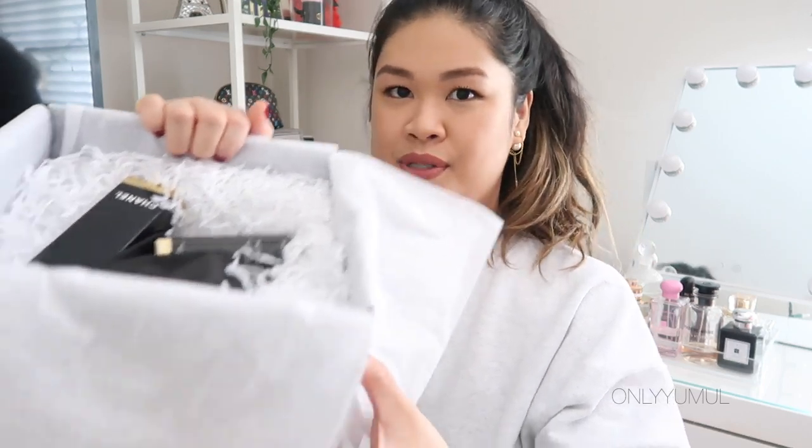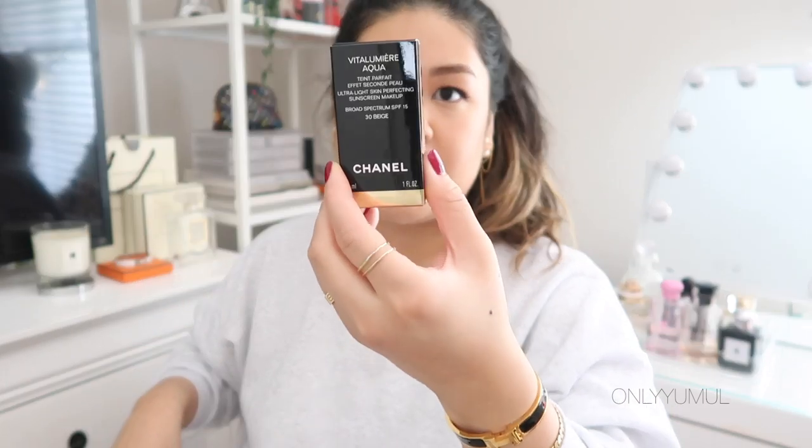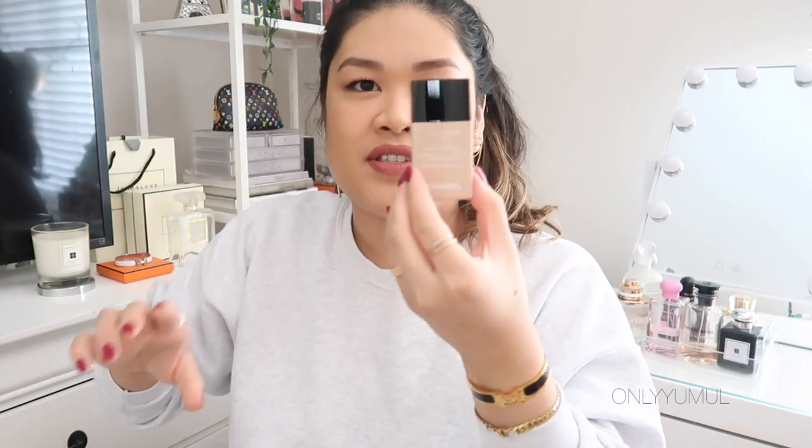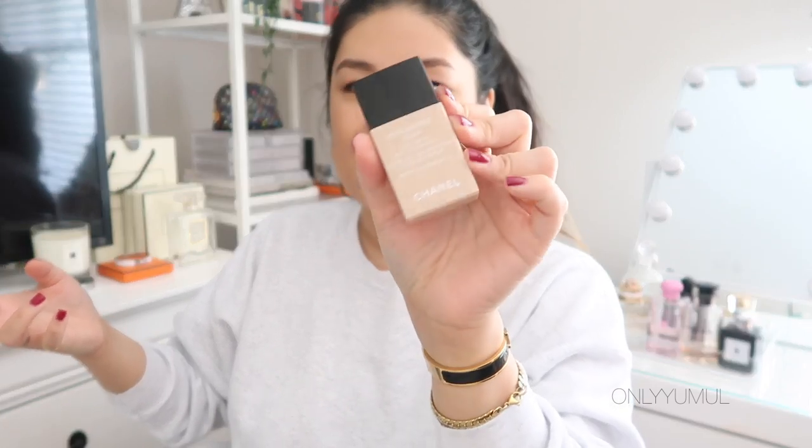I was on a bit of a foundation kick and wanted to pick up a heavier foundation and a really light everyday one. The lighter one I chose is the very famous Chanel Vita Lumière Aqua foundation — a very light, water-based foundation I've wanted to try for so long. It's my birthday month so I felt a little spendy. I'm in the color 30 Beige, though I couldn't try it in person, so I hope it's the right color.